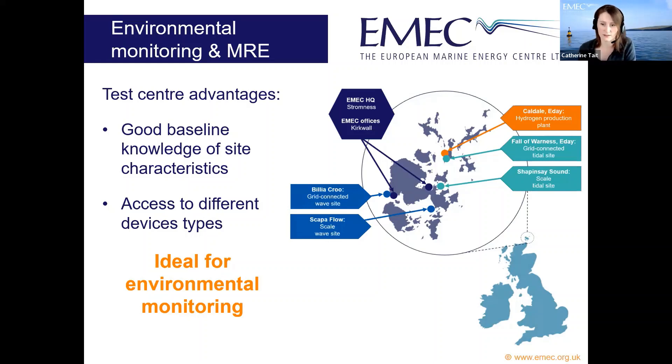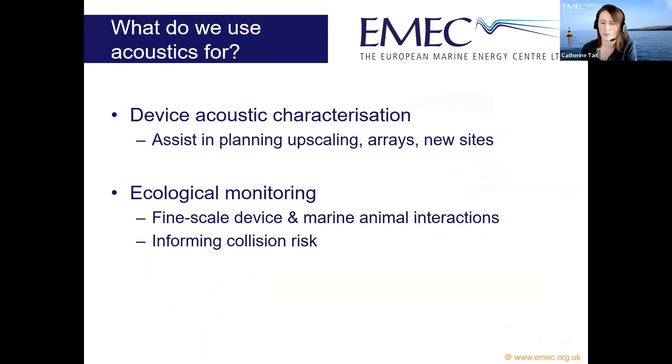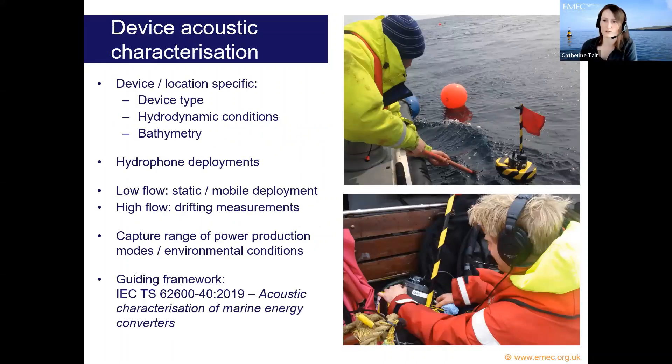In terms of what we use acoustics for at EMEC, the two main areas are: firstly, device acoustic characterization — characterizing the noise signature of the device — which helps in planning upscaling arrays and identifying new development sites. Secondly, ecological monitoring, where one of our biggest current interests is fine-scale device and marine animal interactions, which can help inform collision risk.